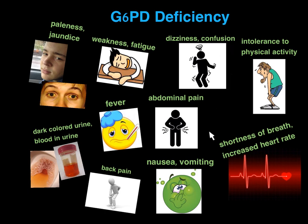Dizziness. Confusion. Abdominal pain. Nausea or vomiting. Intolerance to physical activity. Shortness of breath. Increased heart rate.